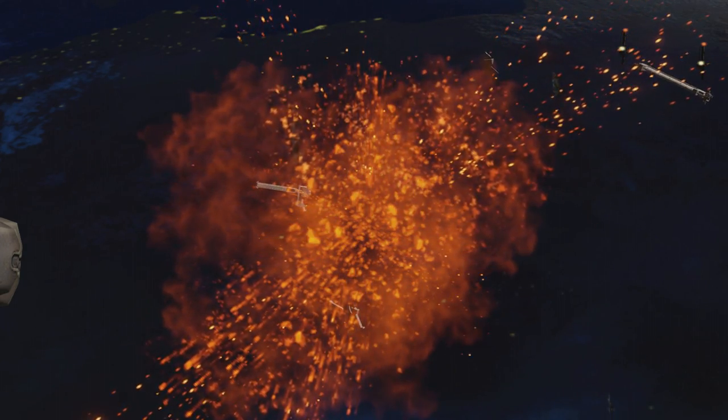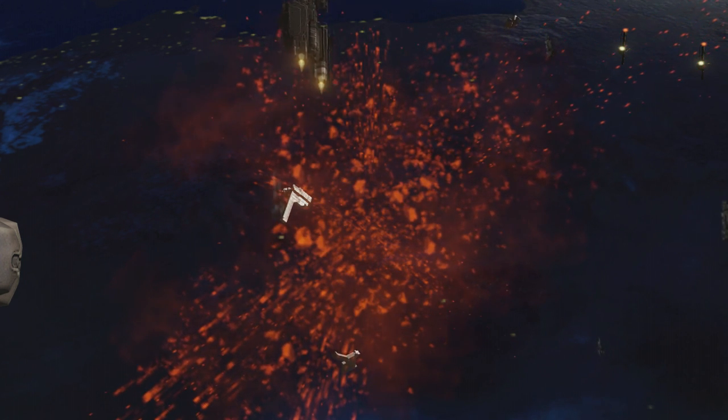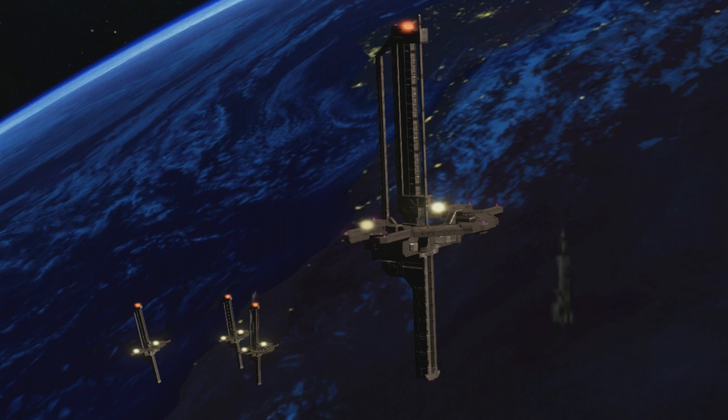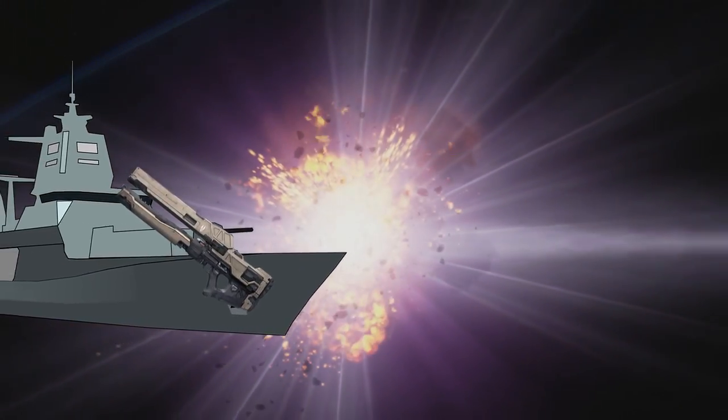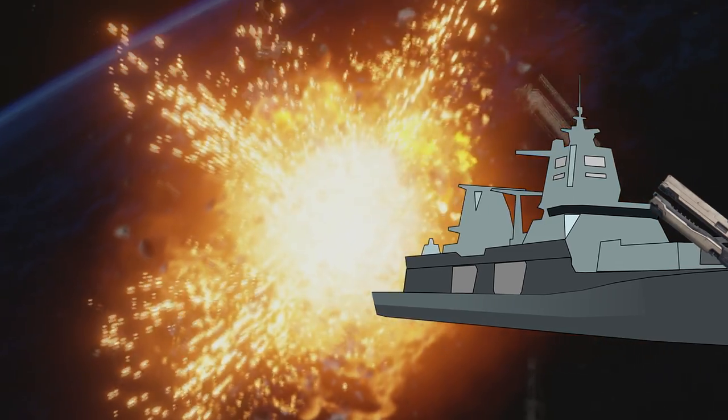MAC guns are some of the most powerful human-made weapons. They fire a heavy projectile with electromagnets and a greatly powerful electrical current that runs through them. Their real-world counterpart, railguns, are being tested by the US military in closed conditions, but are planning on field tests later this year with mounted railguns on naval ships. MAC cannons. We're all gonna die.